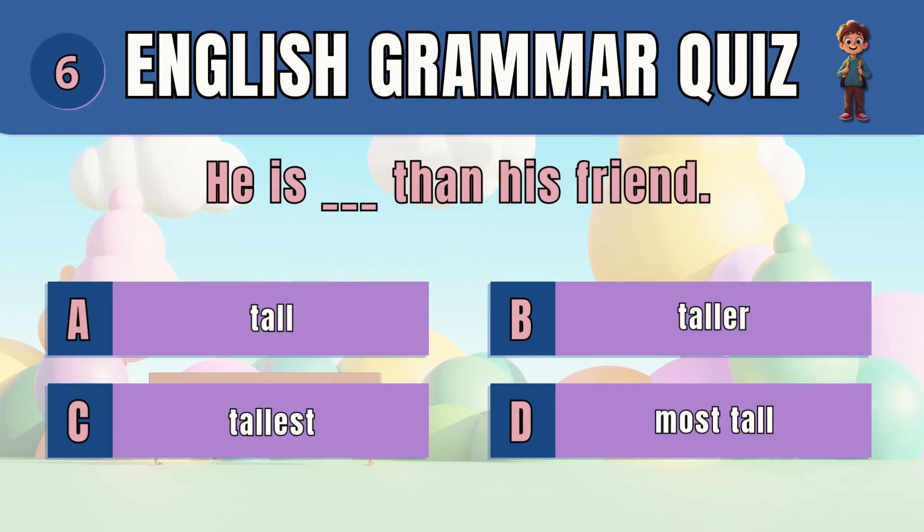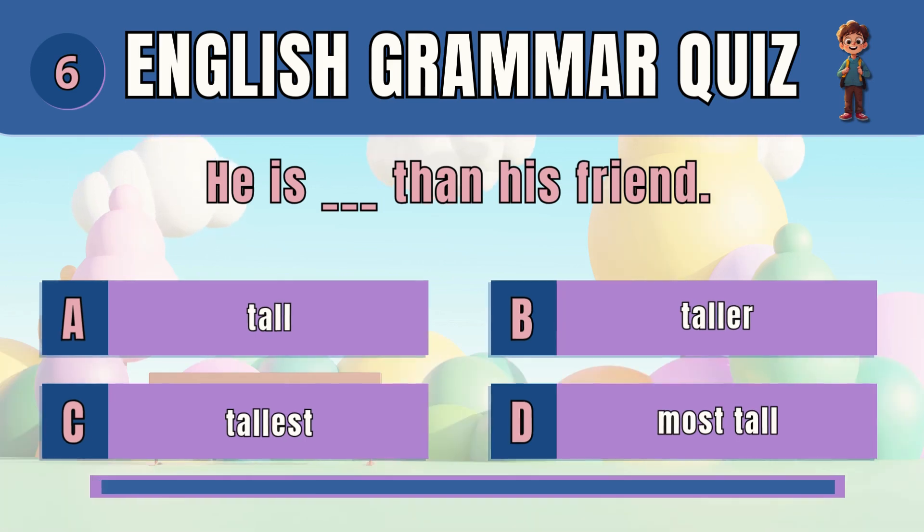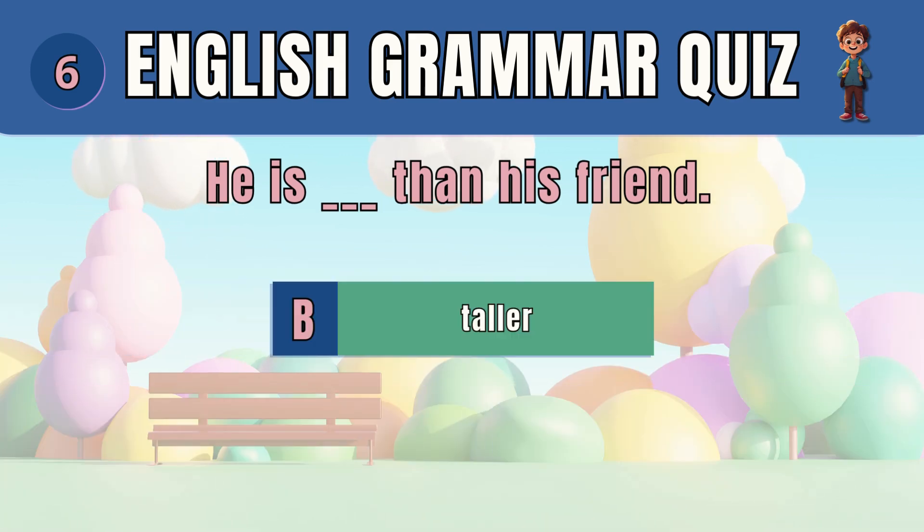Question 6. Select the correct comparative adjective. The answer is B — taller. He's taller than his friend.